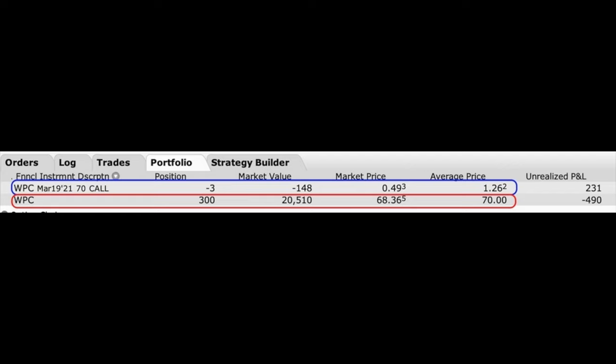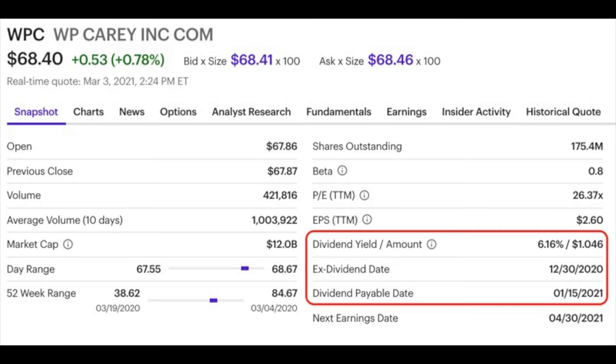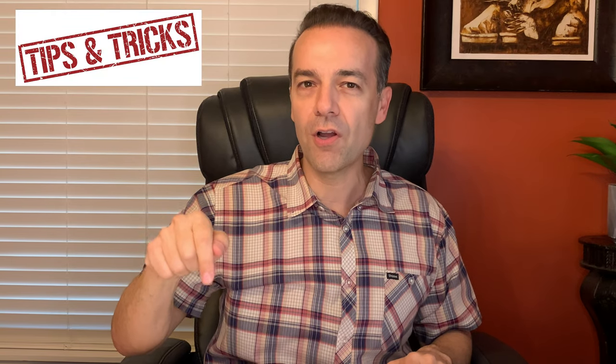If you've been watching my channel for a while, you know that I mostly like to trade in dividend-paying stocks. One reason is that on top of selling covered call options against the stock, you're also positioning yourself to collect dividends. We did not own this stock on January 14th, but if we had owned WPC on the ex-dividend date — which was December 30th — then we would have received $1.04 per share for the quarterly dividend on January 15th. So the first tip is: when it comes to covered calls, consider doing them in dividend-paying stocks. They tend to be more stable, and they'll give you that extra cash flow bonus every time they pay a dividend.